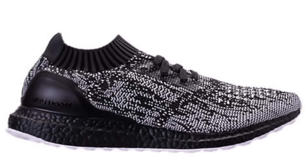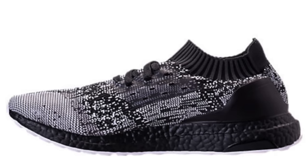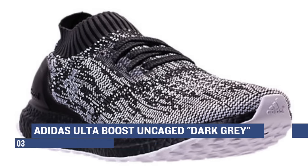Also dropping yesterday is the Adidas Ultra Boost Uncaged in the dark gray colorway. These are pretty much selling out as of right now — there were only a couple sizes left when I started making this video. So if you do want a pair, you better act on it pretty quickly. Those will cost you $200.